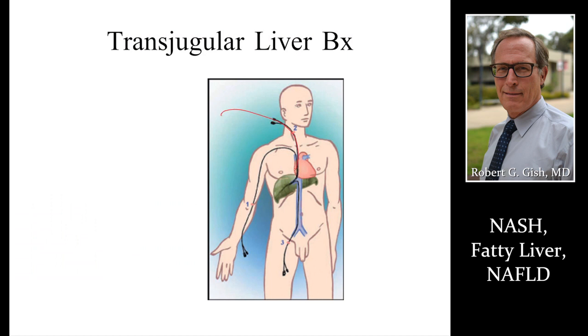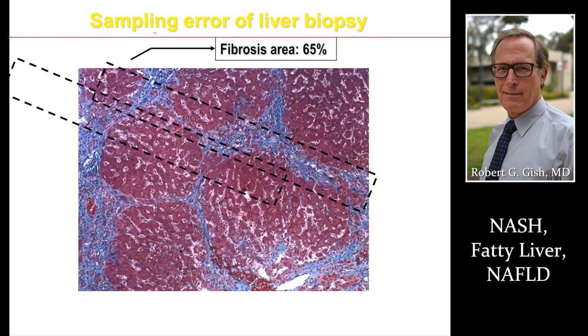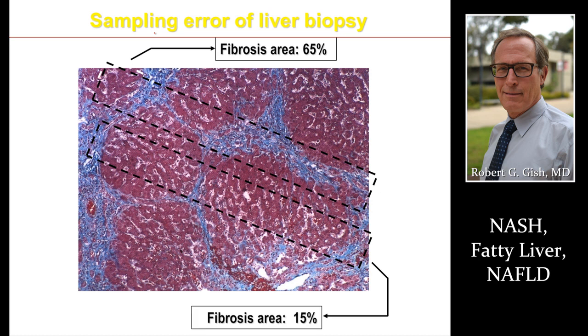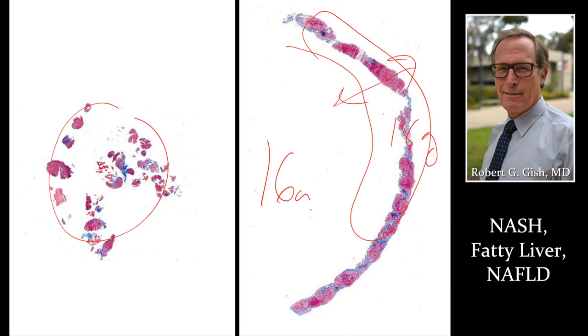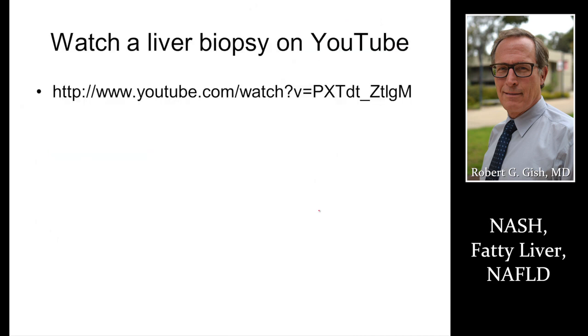We can also get a biopsy through the neck vein — that's called a transjugular liver biopsy. Two passes provide adequate sampling to check the right level of fibrosis and get you an accurate diagnosis and prognosis through correct staging. A bad biopsy sample versus a good one: standard of care is now a 16-gauge needle. You can watch a liver biopsy on YouTube — Dr. Doug Dietrich hosted this biopsy so you can watch how it's performed before you go in.